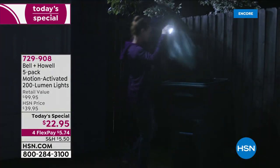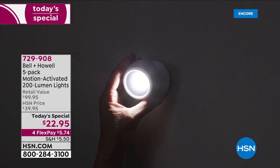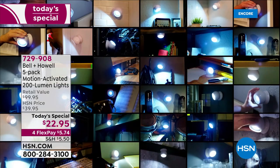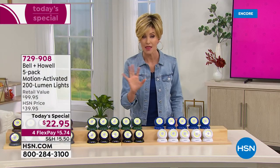This is such a versatile light. You can use it as a motion-sensing light, or turn it off. Put it in a drawer and use it as a flashlight anywhere you want — a reading light as well. Great for motion-sensing in the bathroom, the garage, the basement, outdoors, anywhere you want. At $22.95 for five, the best price ever.